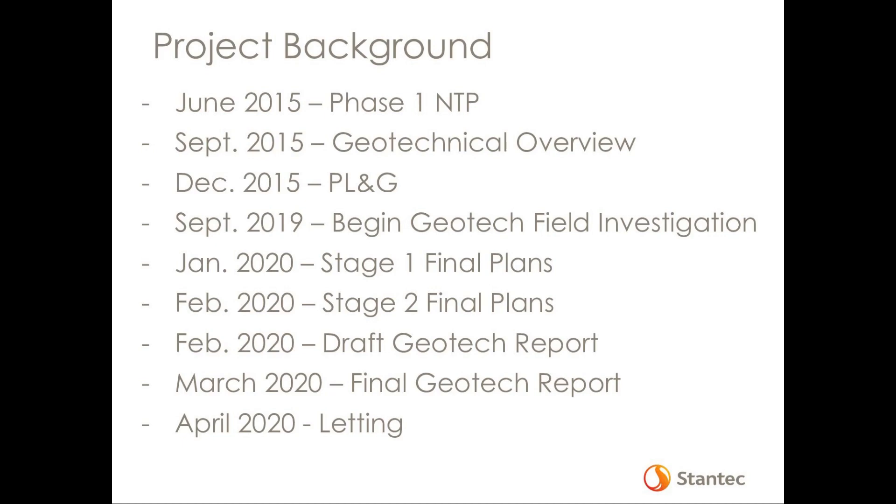Working through all that over that four-year period, we finally were able to begin our geotechnical field investigation in mid to late 2019. The problem there is that we were scheduled for a March letting for the project, which means that from September 2019 to around late January, we had to complete all the geotechnical field investigation, lab work, analyses, and final design of this major river crossing — a very daunting task in that time. Most of our design was done concurrent with our geotechnical field work and investigation.